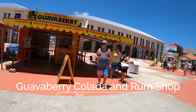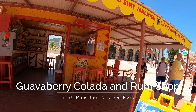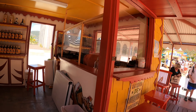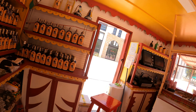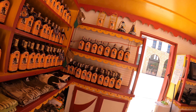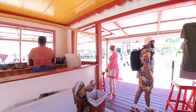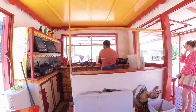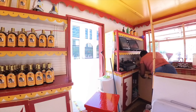Our first stop of the day was a sample of popular liquor in St. Martin: guava berry liquor. It's made from the fruit of the guava berry tree, which is different from the guava fruit, so don't expect it to taste like guava. Also known as the rum berry tree, it produces a small berry-like fruit. The guava berry fruit is fermented and mixed with rum and sugar to produce a sweet and smooth liquor.